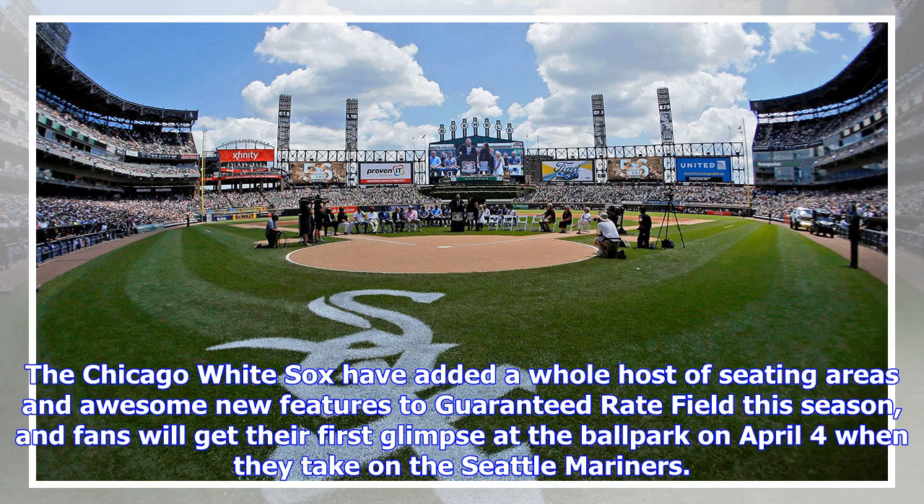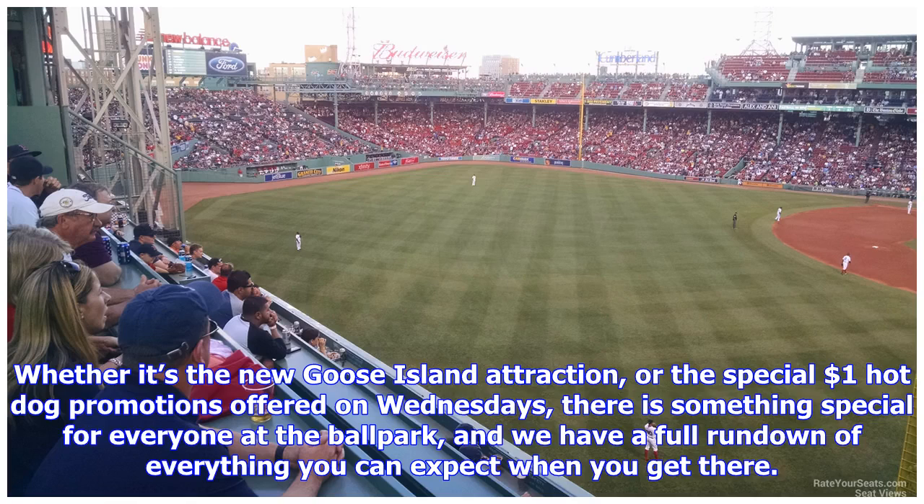The Chicago White Sox have added a whole host of seating areas and awesome new features to Guaranteed Rate Field this season, and fans will get their first glimpse at the ballpark on April 4 when they take on the Seattle Mariners. Whether it's the new Goose Island attraction or the special $1 hot dog promotions offered on Wednesdays, there is something special for everyone at the ballpark, and we have a full rundown of everything you can expect when you get there.